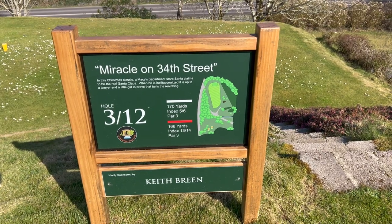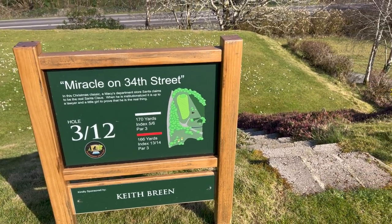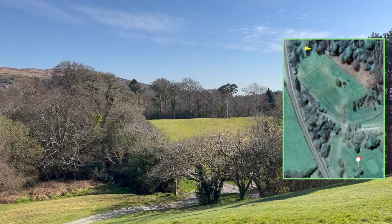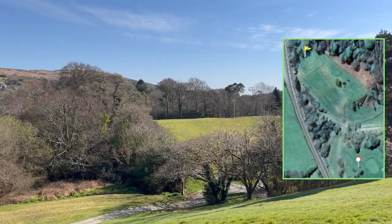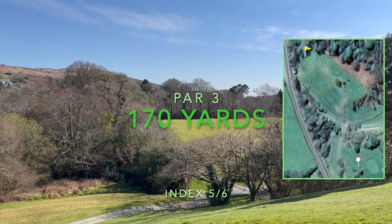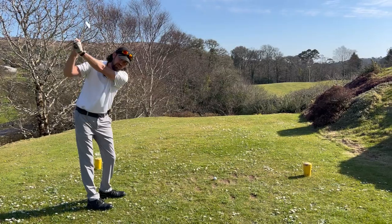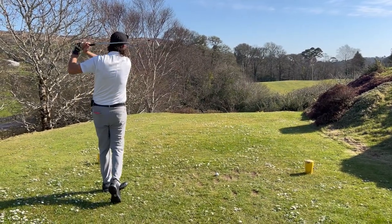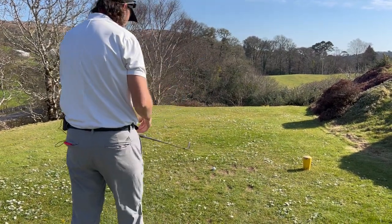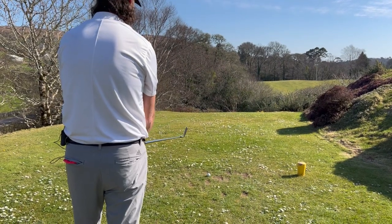Hole number three — it's a par 3, 170 yards, index 5. This is a tough little hole: out of bounds on the left, out of bounds on the right, trouble long, and a tough up-and-down if you're short. Thankfully today there's not a lot of wind against us, so I'm going to hit a little 5-iron right in there. It's quite a deceptive little hole — let's see what we can do.